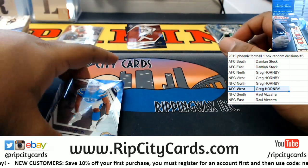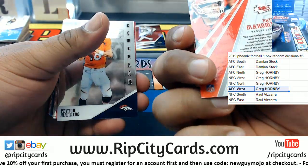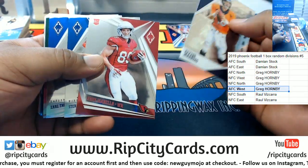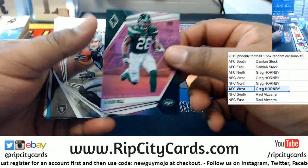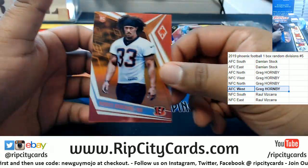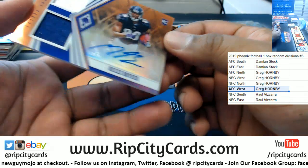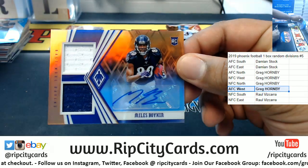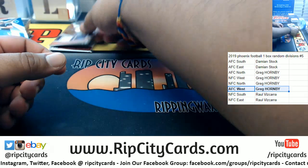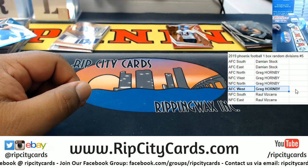Mahomes of the Chiefs, 235. Le'Veon Bell Jets, 199. Ronny Anderson, Bengals, 299. We got Miles Boykin RPA for the Ravens — nice two colors on the relics, number 299, Ravens, very nice. The Ravens are AFC North.